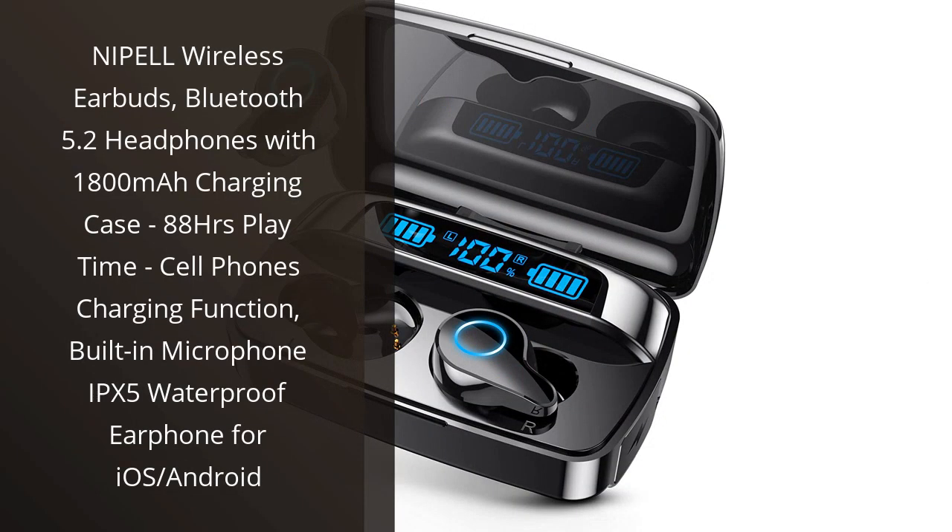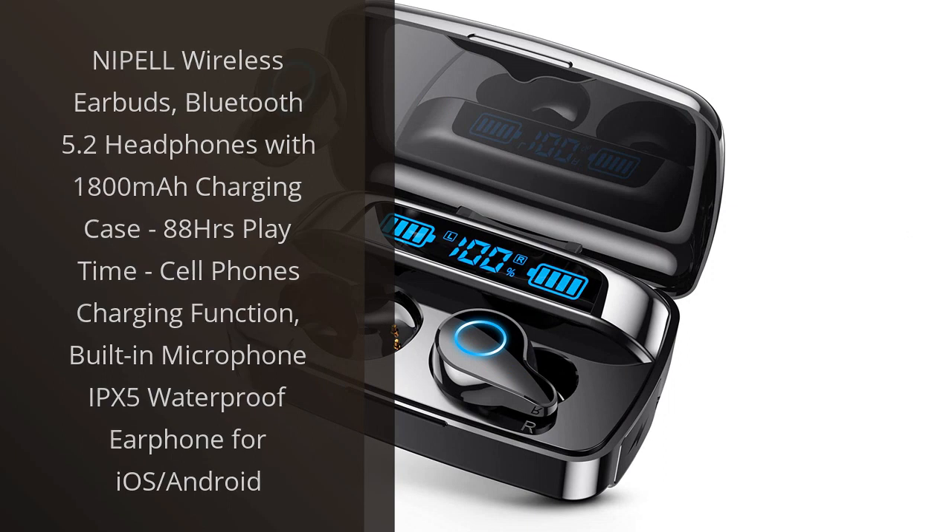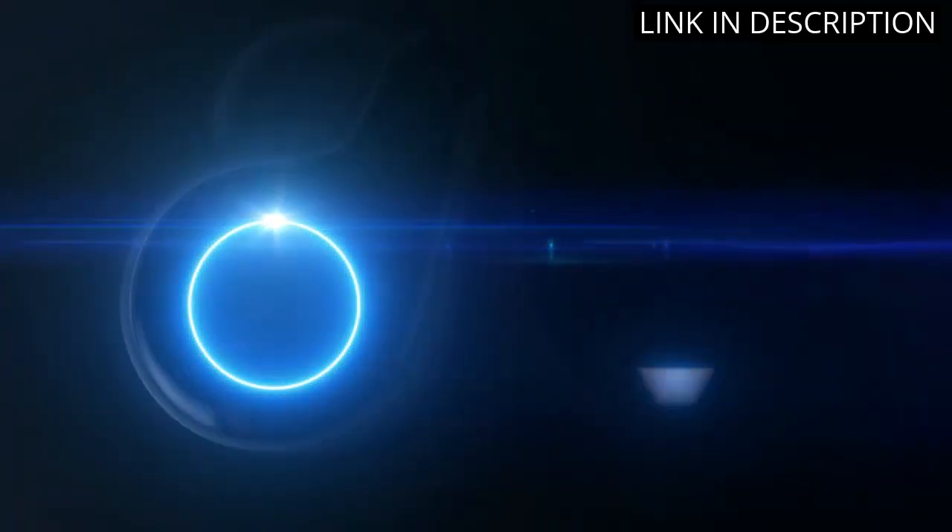I recently purchased the Nipple Wireless Earbuds and I am very happy with my decision. These earbuds provide great sound quality and the Bluetooth 5.2 connection is incredibly reliable.